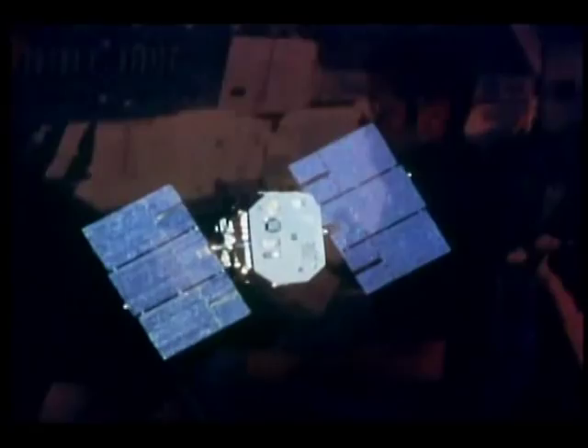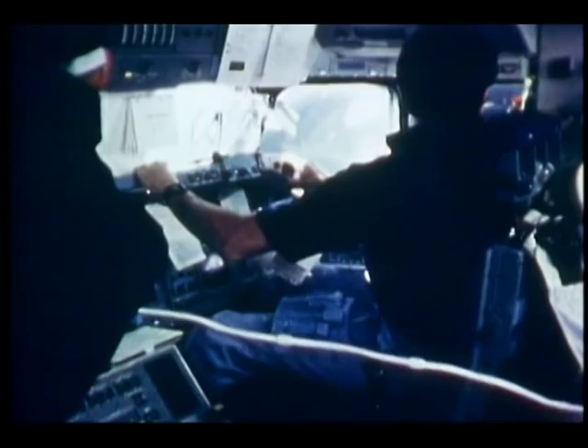We were getting ready for the rendezvous on day three. We got excellent support from the ground all the way in, and the onboard system worked just fine. We made the rendezvous without any problem at all.